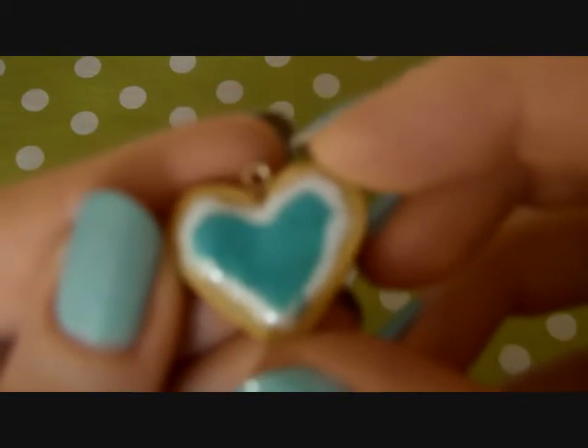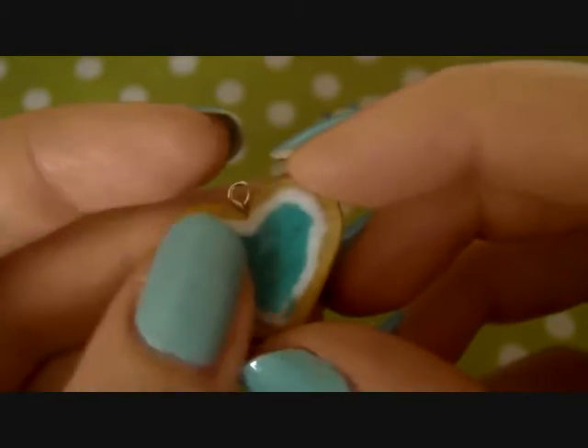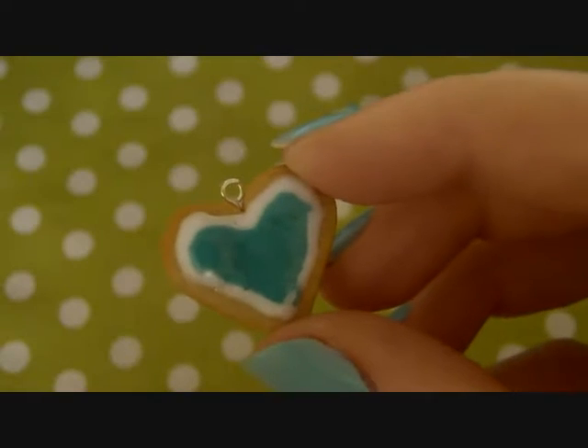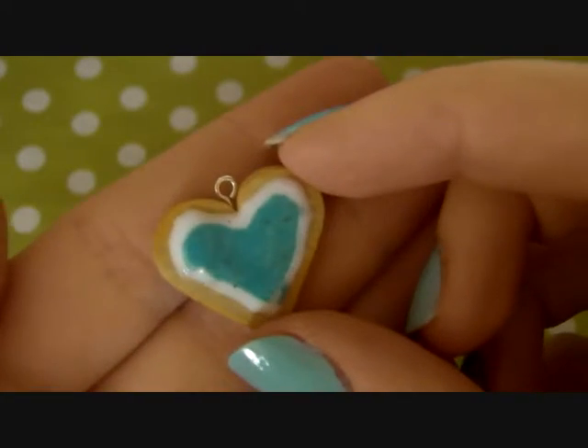Next I have this sugar cookie. It was supposed to be, you know, that cookie from Wreck-It Ralph, but I couldn't fit the writing on, so.